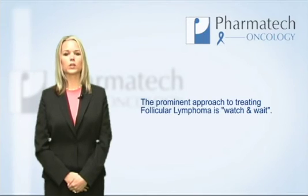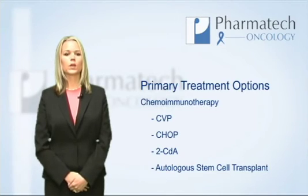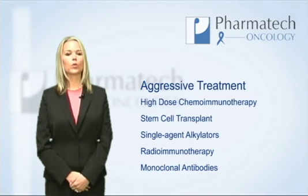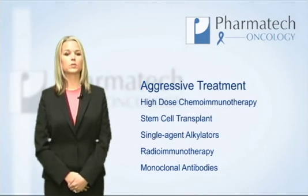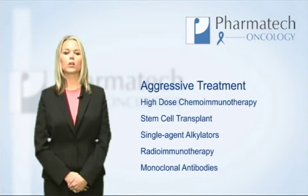The prominent approach to treating follicular non-Hodgkin's lymphoma is a watch and wait. Follicular non-Hodgkin's lymphomas tend to be sensitive to radiation and chemotherapy regimens. Commonly used treatments include chemoimmunotherapy such as CVP, CHOP, and 2-CDA, and stem cell transplants. More aggressive treatment options include high-dose chemoimmunotherapy, single-agent alkylators, radioimmunotherapy, and monoclonal antibodies.